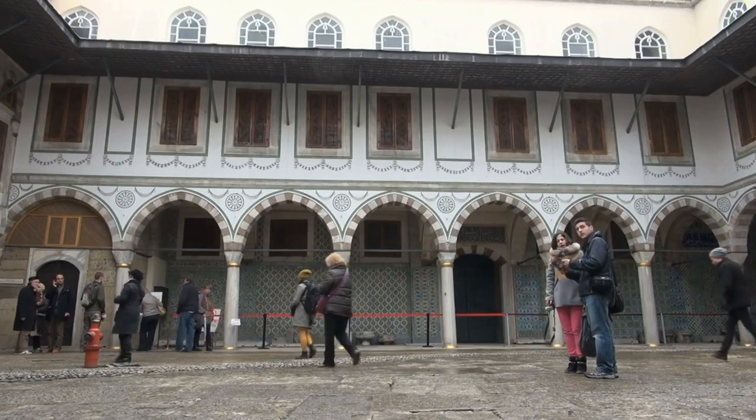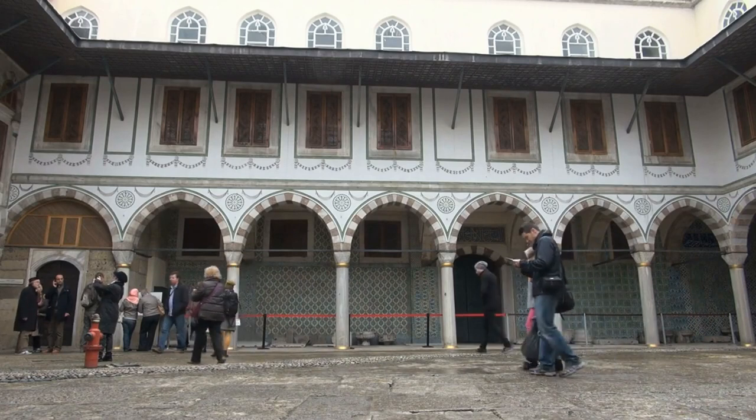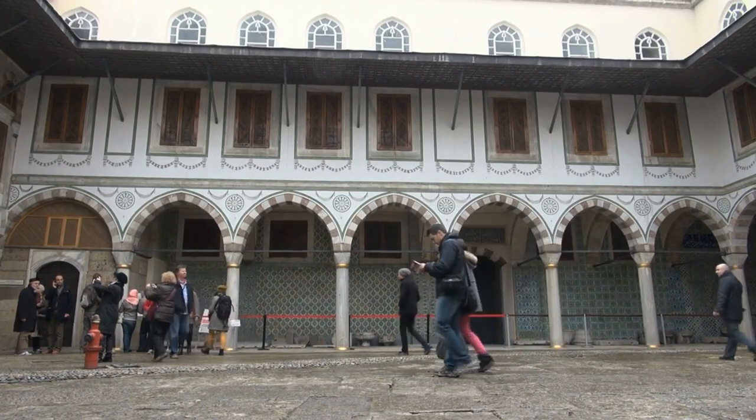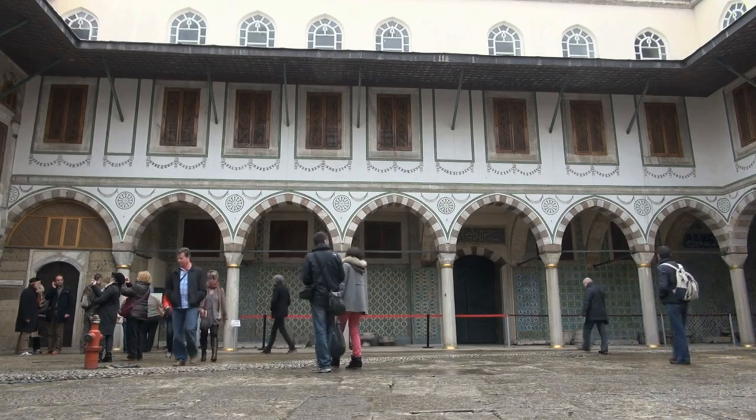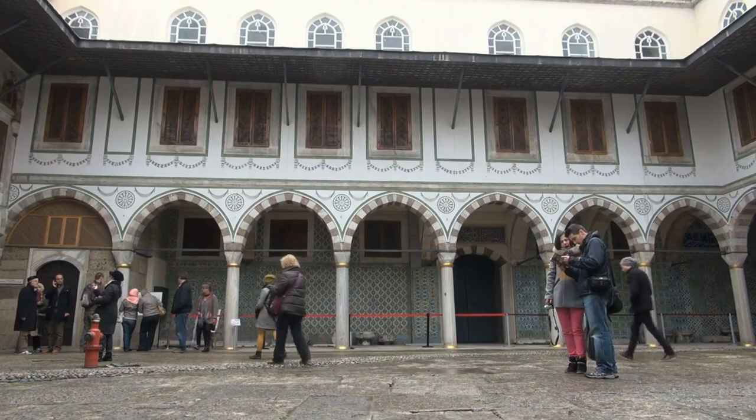Topkapi Palace Gardens. While the museum sections of Topkapi Palace require an entrance fee, the palace gardens are open to the public free of charge. Take a leisurely stroll through the lush gardens and enjoy panoramic views of the Bosphorus and the city skyline.